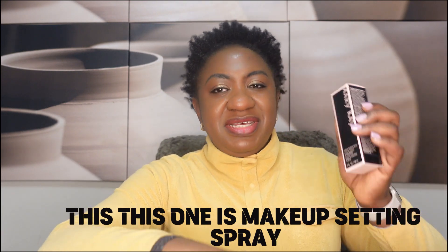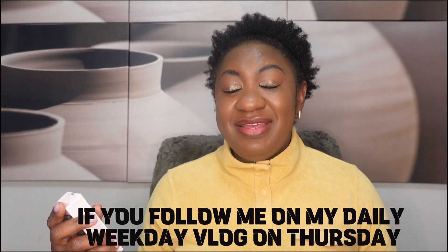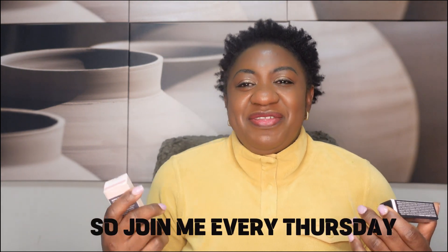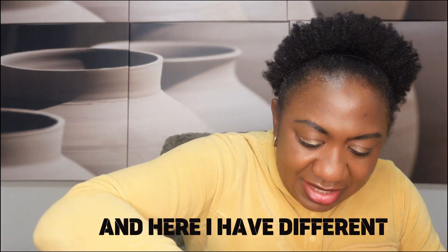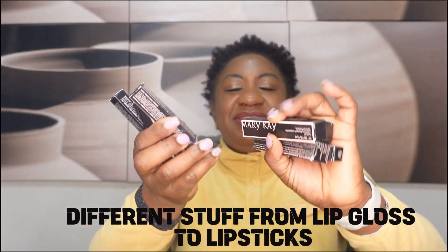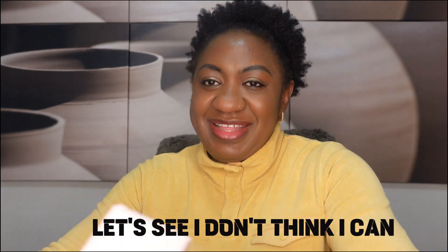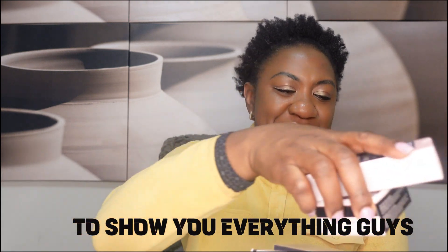This one is a makeup setting spray for finishing touches. If you follow me on my daily weekday vlog on Thursday — I'm trying to improve my makeup skills — every Thursday is going to be Makeup Thursday, so join me every Thursday here on YouTube under my YouTube Shorts. I also got a foundation, and here I have different things from lip gloss to lipsticks — about seven of them right here. It's a whole lot of products.